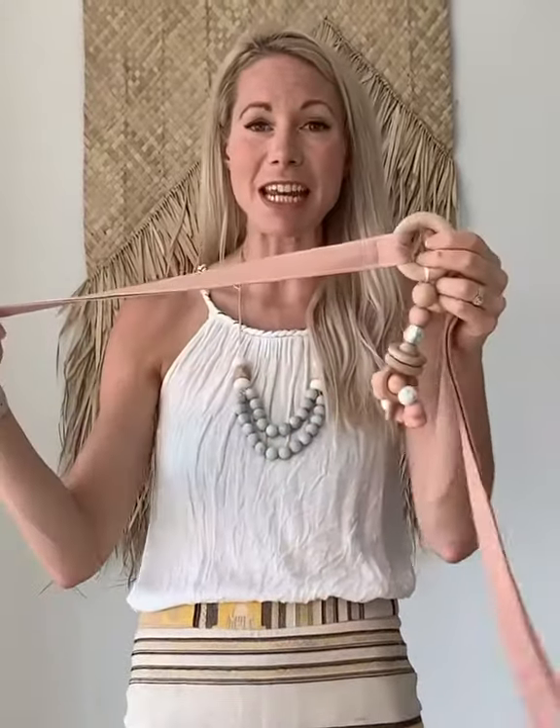Hey everyone! I wanted to do a bit of an up close and personal with my favorite garland that we sell. This is Peach Linen. It's such a beautiful, bright color, nice and soft and supple.